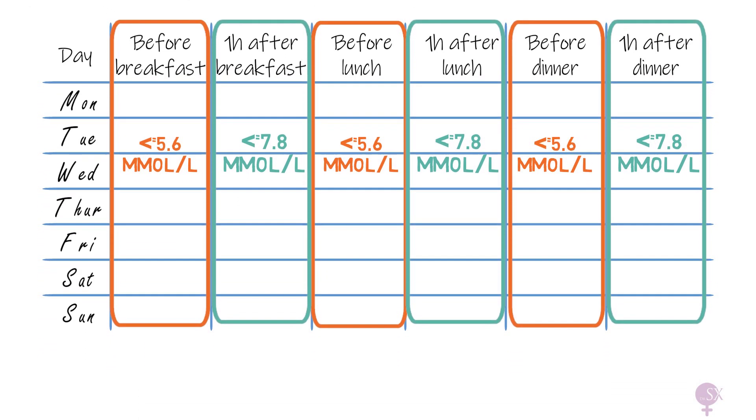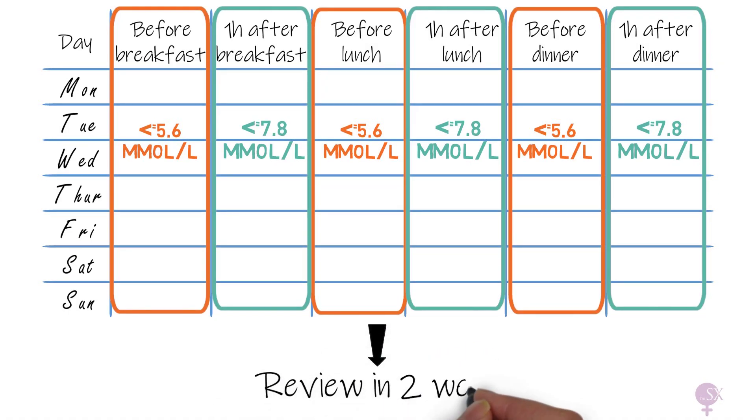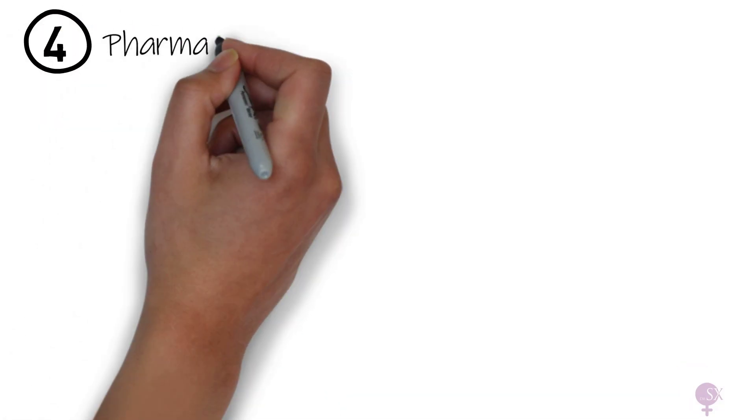The chart is reviewed in two weeks, and if the targets are not met, it's time to consider medication — and that's where pharmacological management comes in.